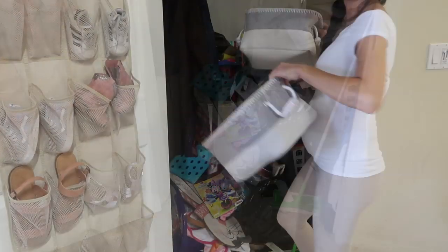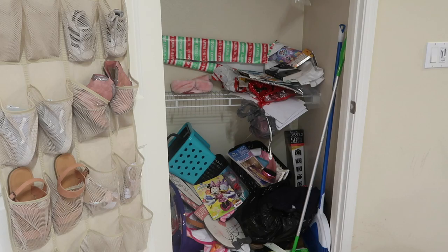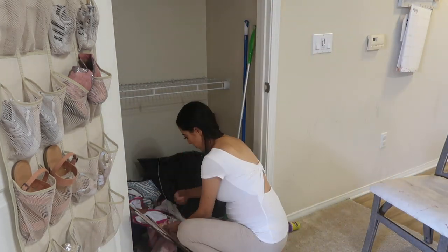I'm starting out this whole process by just taking everything out of the closet so I have a completely clean slate to work with. Then I can organize everything into separate categories: the keep pile, the donate pile, or the throw away pile.